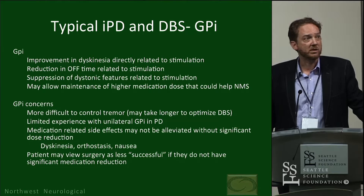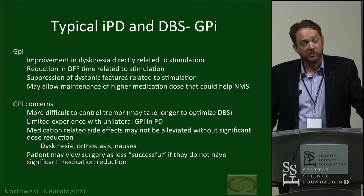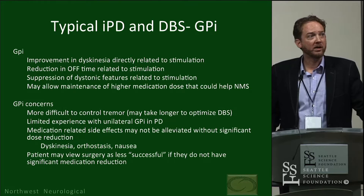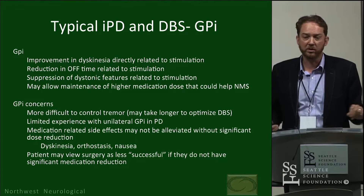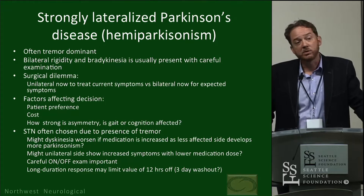GPi has seen a large turnaround in terms of use, with more centers doing GPi now. There's really a limited experience with unilateral GPi in Parkinson's disease except at a few groups around the country. My colleague Jamie spends a lot of time with our patients where I strongly prefer GPi to control tremor — I'd be remiss not to acknowledge her work there. As for medication reduction, I think in the long scope of Parkinson's, reducing medication dose to lessen side effects is important, but as an end in itself it may be a little overemphasized when it comes to long-term well-being for some patients.